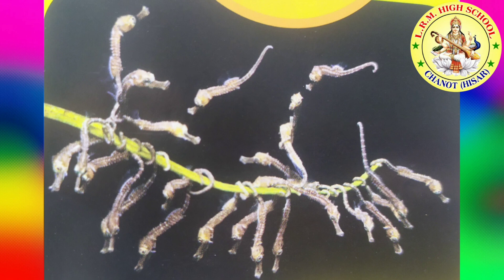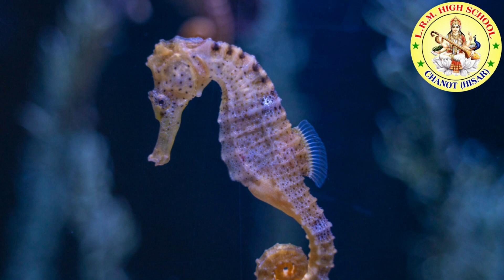Seahorses can grasp plants with their tails. This helps them stay in one place. Baby seahorses look like their mothers and fathers, just smaller. As soon as they leave dad's pouch, the babies are on their own.